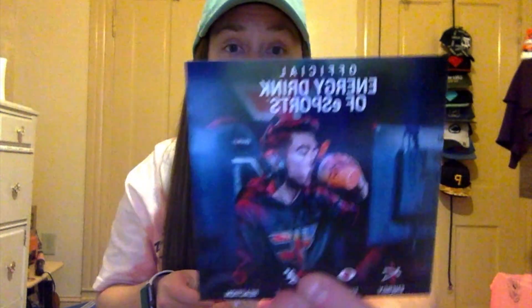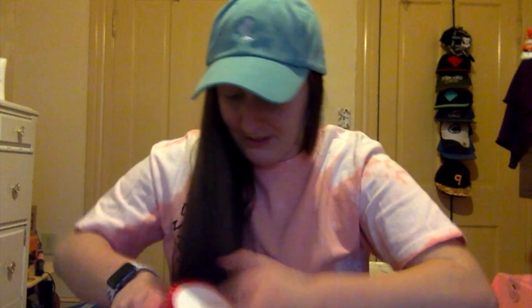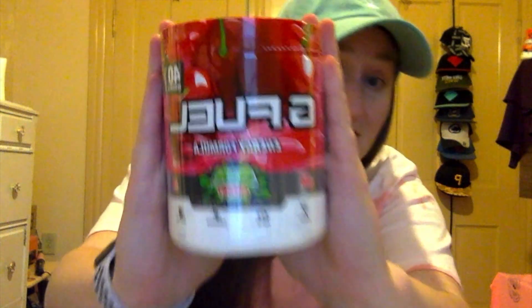And then you have this — it's just a little information card, as always. Oh, my sticker! I like this sticker, I have two of these now. This is probably one of my favorite stickers that G Fuel has. Pretty sweet — camo. And of course, here she is: Sour Cherry.